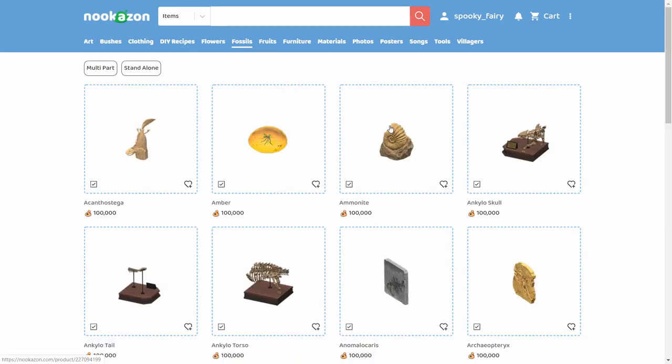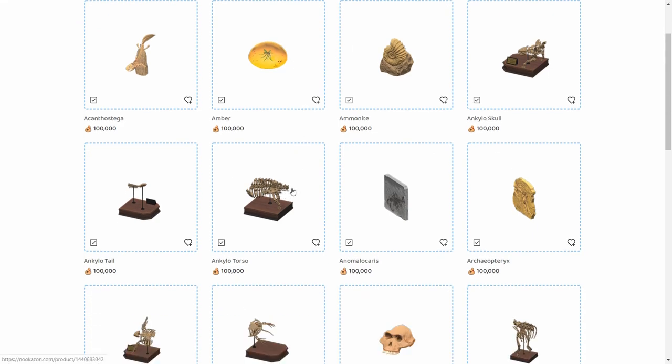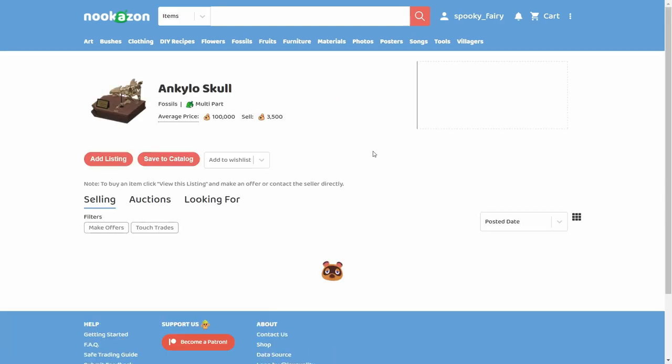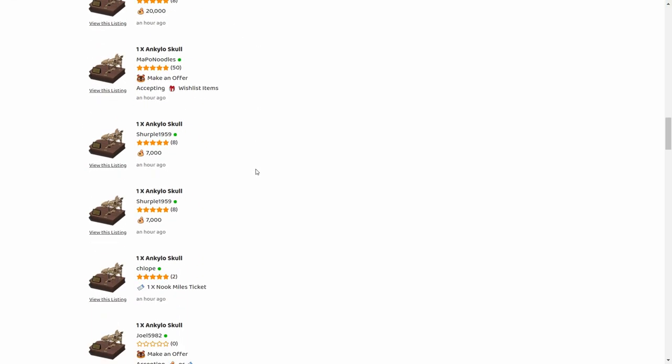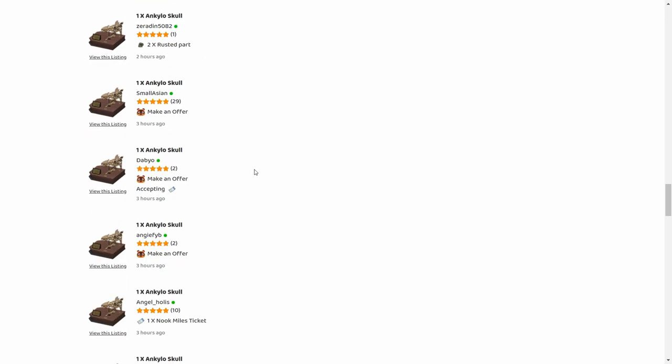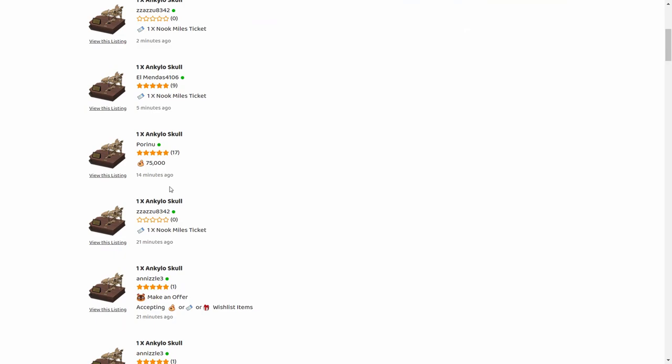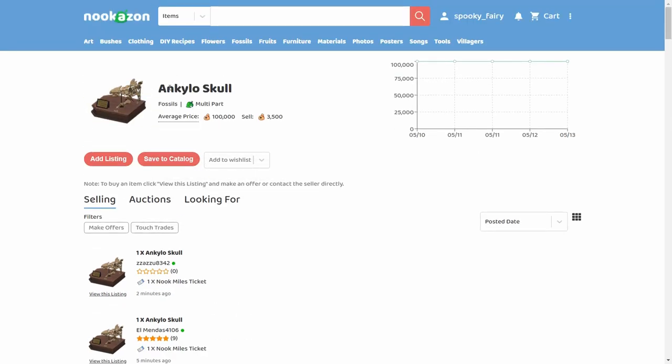Moving on to fossils — you can get a higher price for a specific fossil because some people need just one to finish a museum section and will be willing to pay more. However, many people are listing fossils, which lowers the price and makes it competitive. The average is around 100k, and you can't realistically jump to 300k because there are so many listings. I have plenty but I'd rather focus on other items that earn millions more easily.